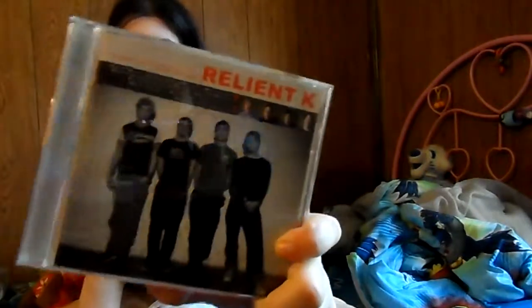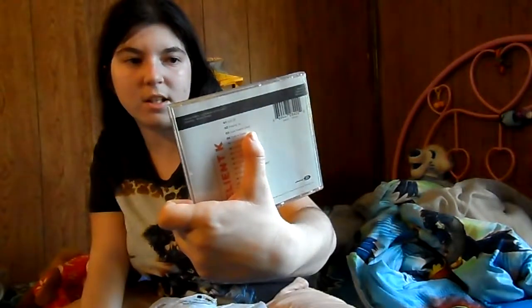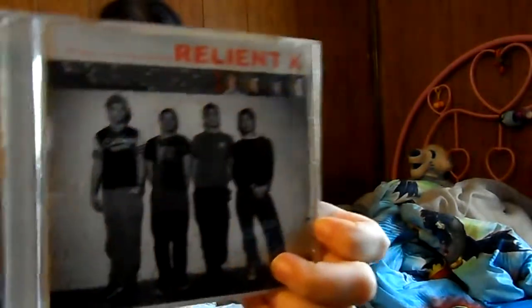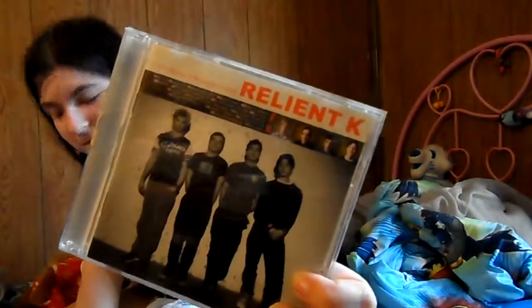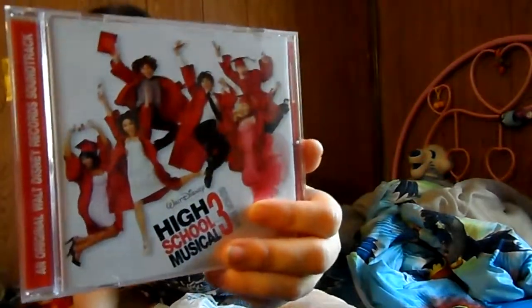Next we'll look at the CDs I got — these were 99 cents each. I've got Relient K; this one is 'The Anatomy of the Tongue in Cheek.' I had to check that again to be sure that was the right title. I liked that band and I don't have a lot of their albums, but I thought that was a good deal.